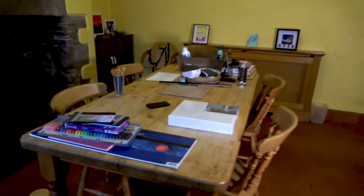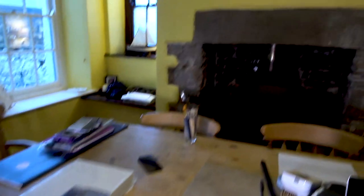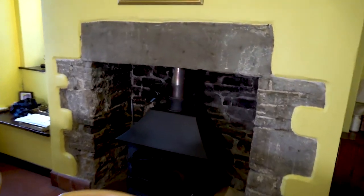Going into the dining room. I don't use it very often for dining — as you can see, the table is covered in unfinished projects. I've got a lovely old stone fireplace with a wood-burning stove, which I don't use very often.